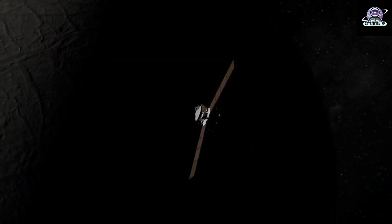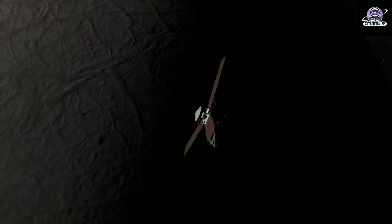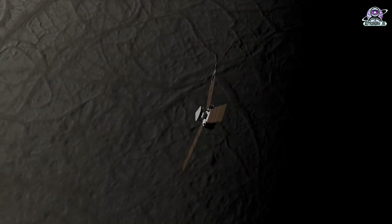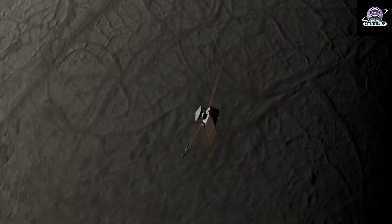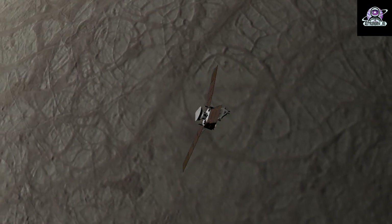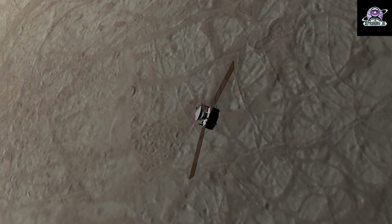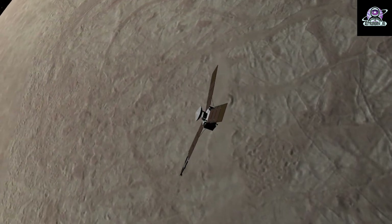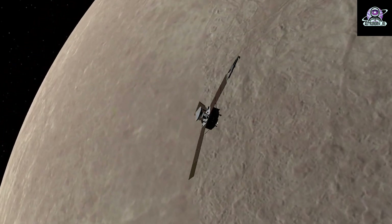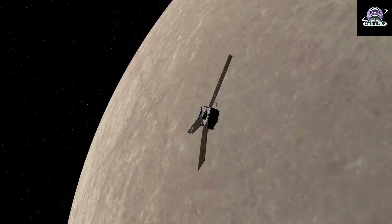NASA's Juno spacecraft completed its 47th close pass of Jupiter on December 14. Afterward, as the solar-powered orbiter was sending its science data to mission controllers from its onboard computer, the downlink was disrupted. The issue and inability to directly access the spacecraft memory storing the science data collected during the flyby was most likely caused by a radiation spike as Juno flew through a radiation-intensive portion of Jupiter's magnetosphere. Mission controllers at NASA's Jet Propulsion Laboratory and its mission partners successfully rebooted the computer and, on December 17, put the spacecraft into safe mode—a precautionary status in which only essential systems operate. As of December 22, steps to recover the flyby data yielded positive results, and the team is now downlinking the science data.